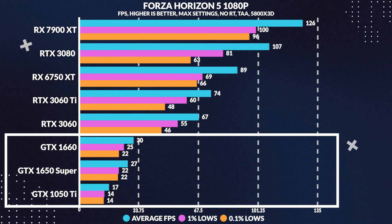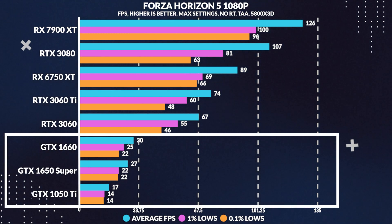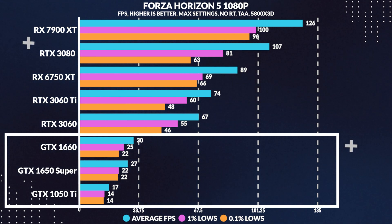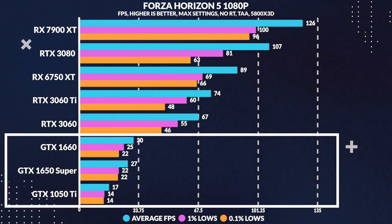Moving over to Forza Horizon 5, we see that the 1050 Ti loses to the 1650 Super by a whopping 39% in average frames. This results in an overall unplayable experience for the 1050 Ti, falling below 30 FPS.